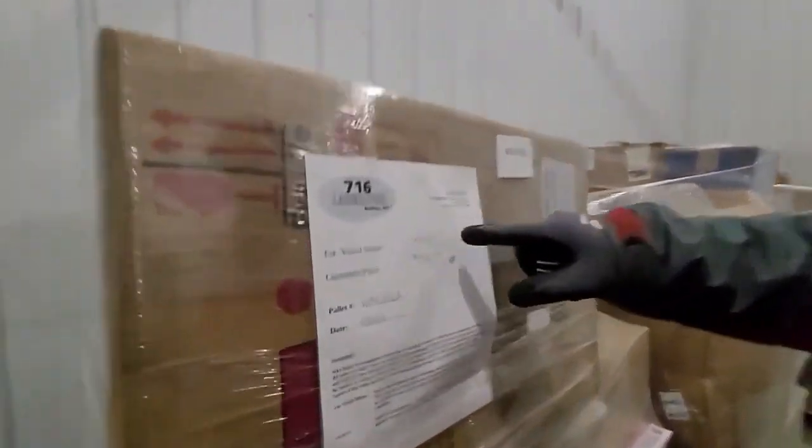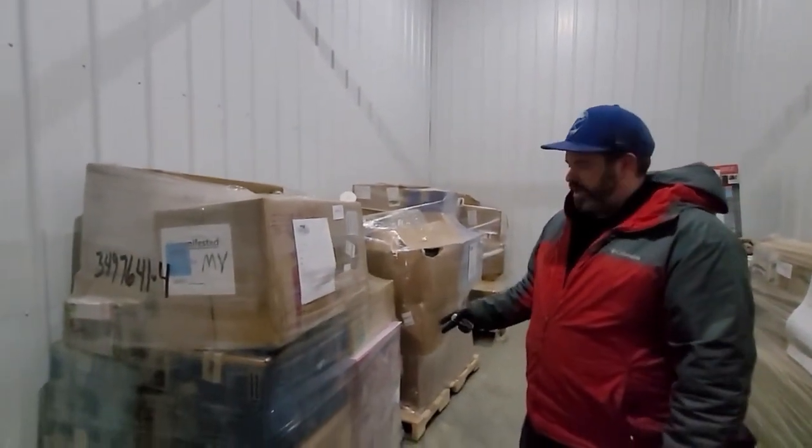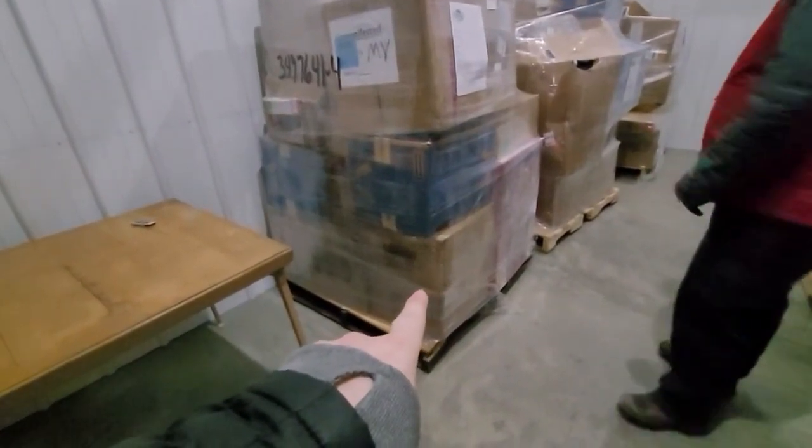So on this pallet we had a visual estimated value of $878. We were going to sell it for $400. We're going to go through and see how much value is actually on this pallet. There are a lot of Walmart boxes and some on the bottom with no labels. If you weren't familiar with our last video, we did a truckload of Walmart general merchandise - all unmanifested. I paid $3,621 for the entire load of 15 pallets. We're not cherry picking - just sharing what could possibly be on these pallets.